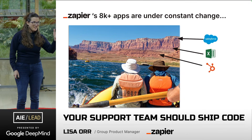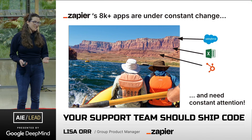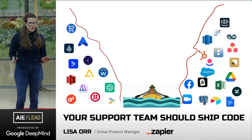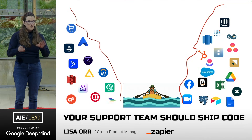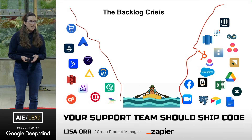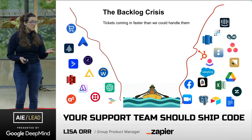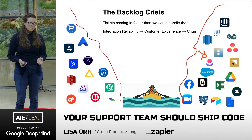I like to think of our apps as layers in the Grand Canyon, and they need constant attention. If we were to create our own Zapier Canyon, with our apps at the walls, here's our support team flowing down the middle, watching out for app erosion — and we have a backlog crisis. Tickets were coming in faster than we could handle them, creating integration reliability issues, poor customer experience, even churn.